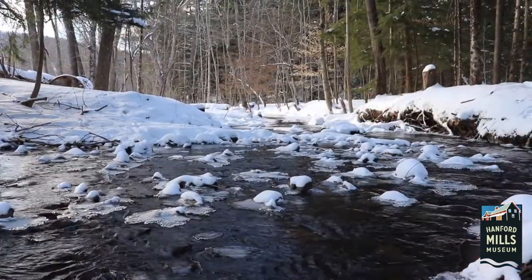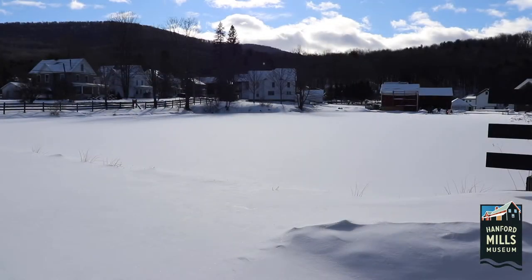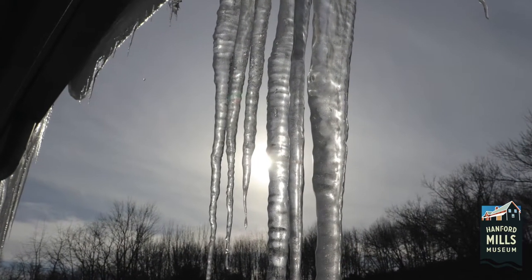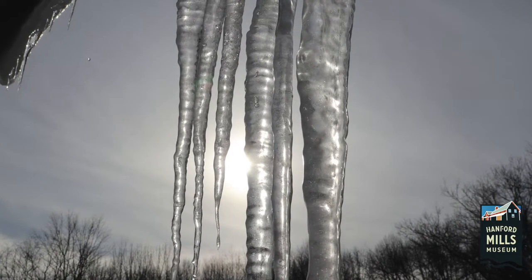But where does ice come from? How do we get from water to this frozen pond? And what makes ice so valuable? Ice is full of energy waiting to be released. To understand why ice has been so beneficial for humans, we need to look at its chemistry.